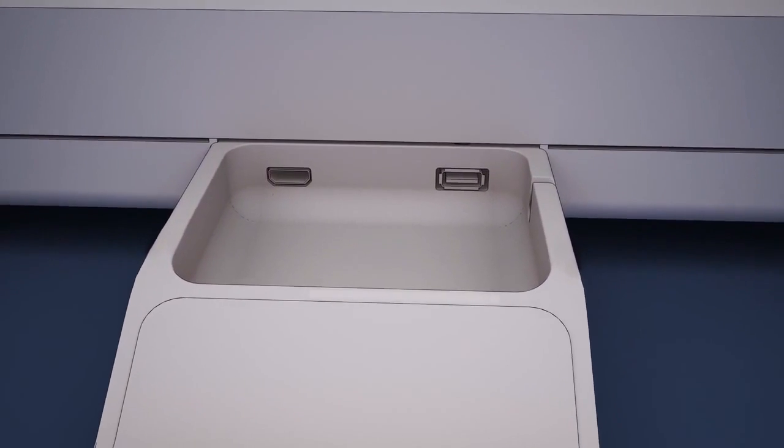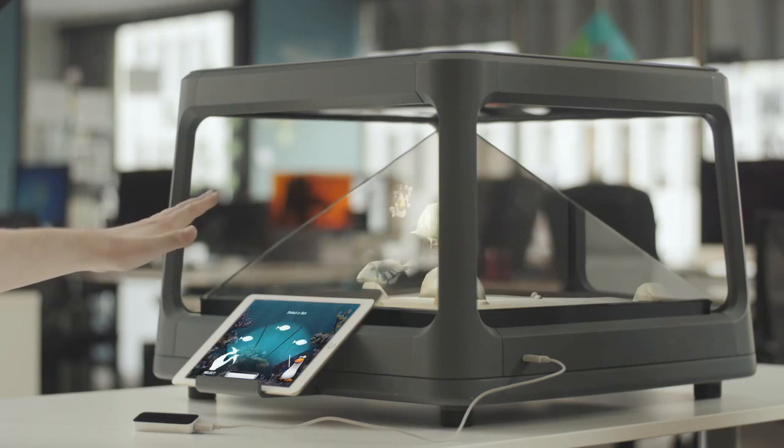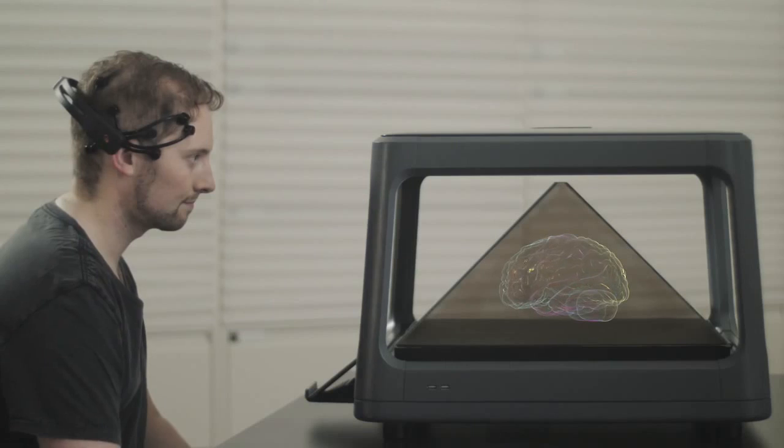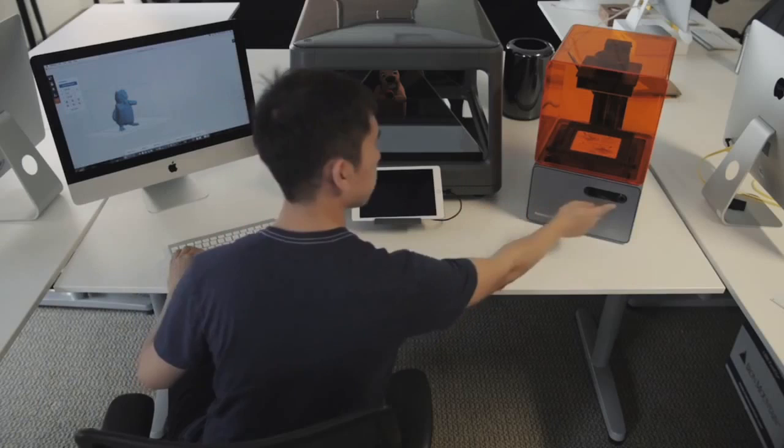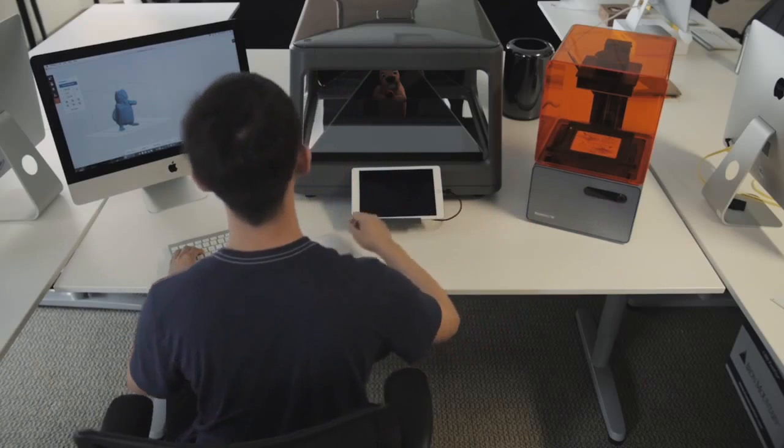From gesture-based controls like leap motion to brain sensors and a 3D printer, we have tested them all with the Hollis and are adding more connection options to make the Hollis more natural and intuitive to interact with.